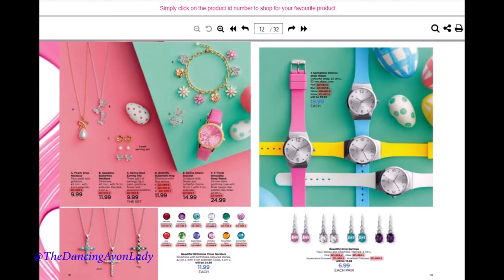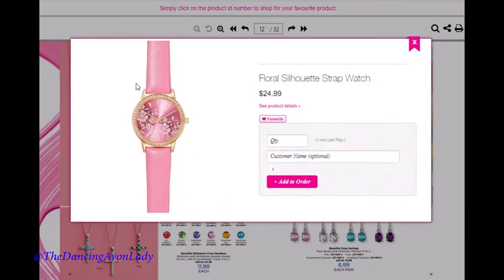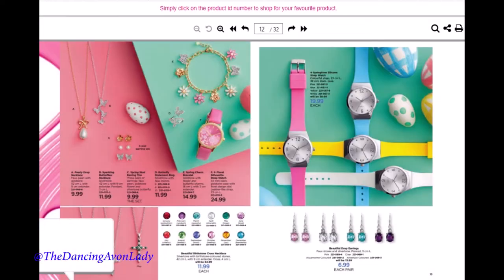We have more spring-inspired items — a watch that is gorgeous, with little rhinestone decal and flower print. We have our birthstone necklaces that we usually have every year. I actually ordered all four of the drop earrings. Why? Because I get them at a discount, I get them tax-free, I have a customer who will order at least two of them, and the other two I can use as a draw, a gift, or wear myself — they are really super pretty and classy.